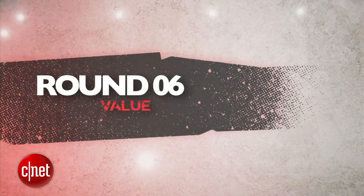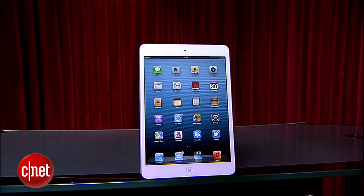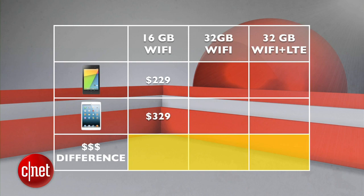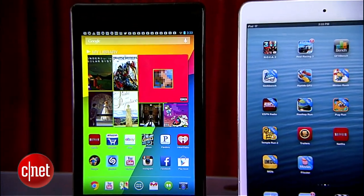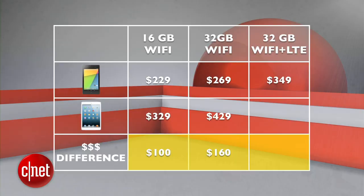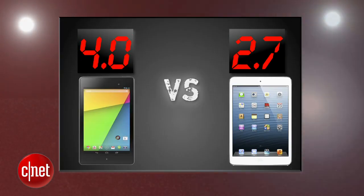The final round that decides it all is value. The new Nexus 7's 16-gig Wi-Fi model starts at $229. The iPad Mini's 16-gig Wi-Fi model starts at $329. At the 32-gig Wi-Fi level, the Nexus is only $30 more at $269, compared to the iPad Mini at $429 — a $160 difference. For a 32-gig 4G LTE version, the new Nexus 7 is $349 and the iPad Mini is $559 — a $210 difference. That's just brutal. The new Nexus 7 takes this round with a 4, and the iPad Mini gets a 2.7.